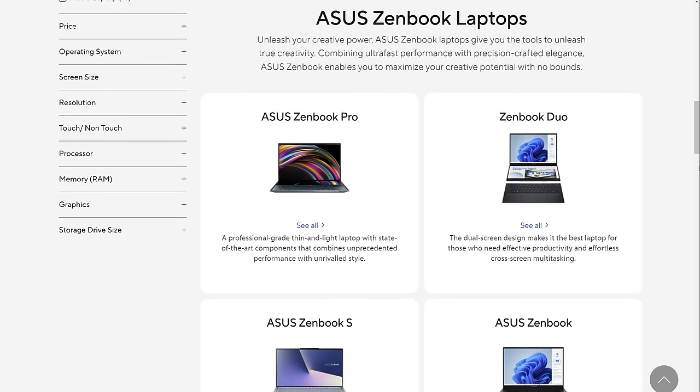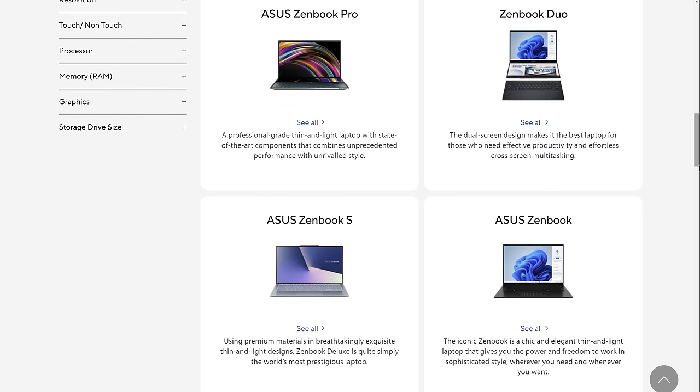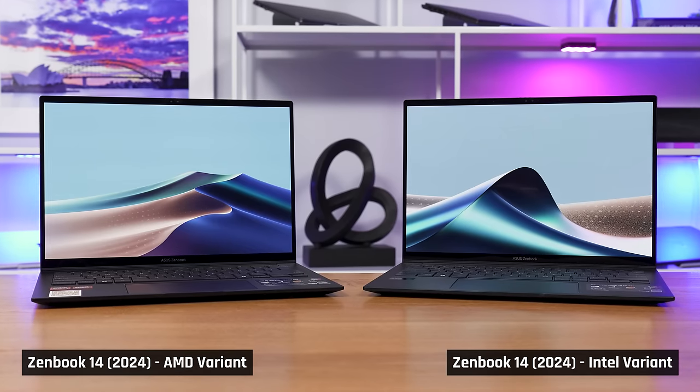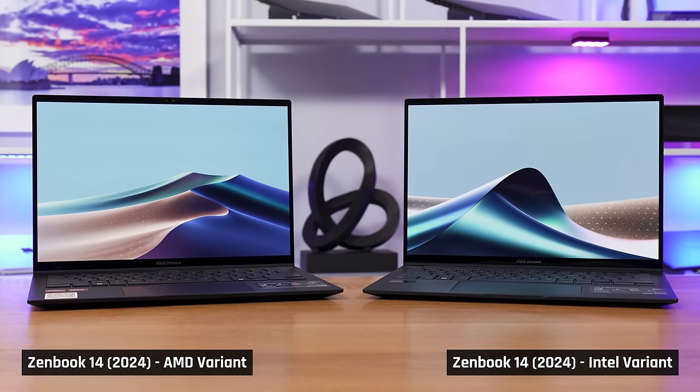In fact, Asus's entire ZenBook lineup is a bit confusing. So today, I'm gonna go all out and give you my ultimate guide on the ZenBook 14. I'll cover both this year's Intel and AMD configurations, and at the end, I'll tell you exactly which laptop you should buy.